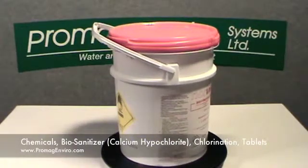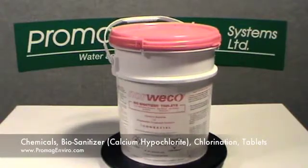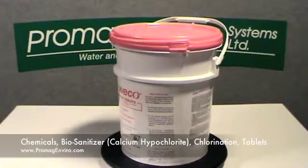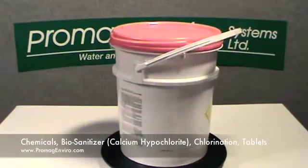The advantages to using these tablets are that they are environmentally safe when used as directed, have a predictable chlorine residual, provide a consistent chlorine dose, are designed with a beveled edge to minimize wicking, have a slow dissolve rate, and they inhibit bacteria regrowth.